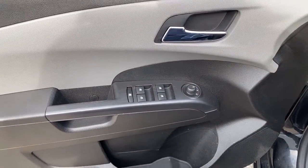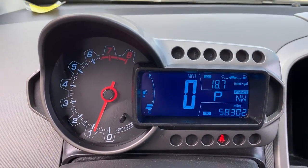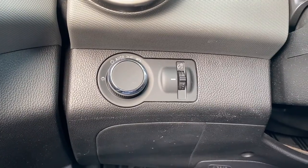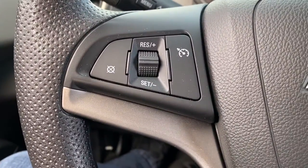Keyless entry, heated mirrors, premium sound system, satellite radio, steering wheel audio controls, aluminum wheels, alarm, electronic stability control, rear spoiler, intermittent wipers.